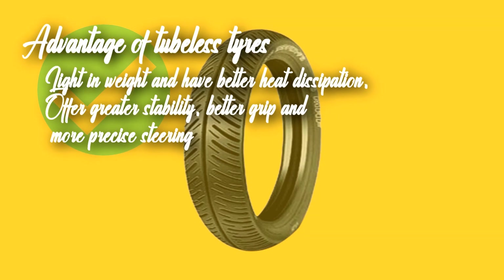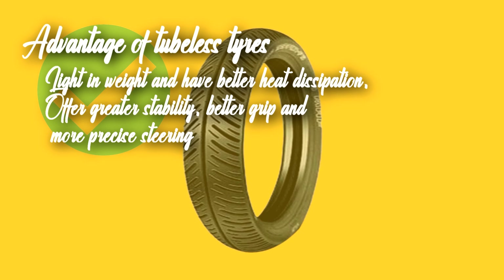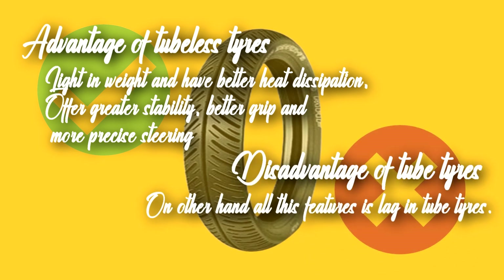Tubeless tires are light in weight and have better heat dissipation. Tubeless tires also offer great stability, better grip, and more precise steering. They contain the air directly and do not have a separate tube. High-speed stability is better in tubeless tires, whereas these features are lacking in tube tires.